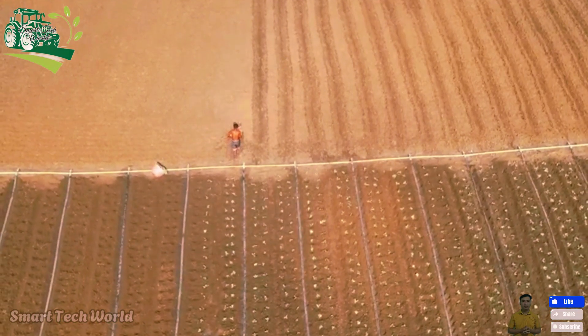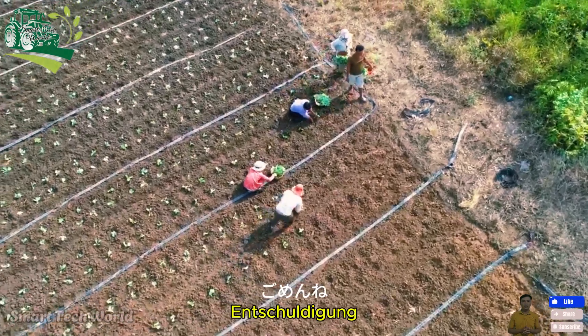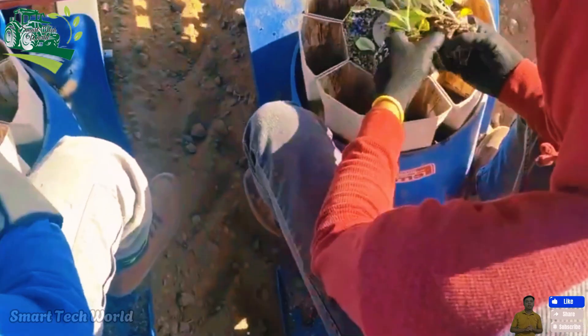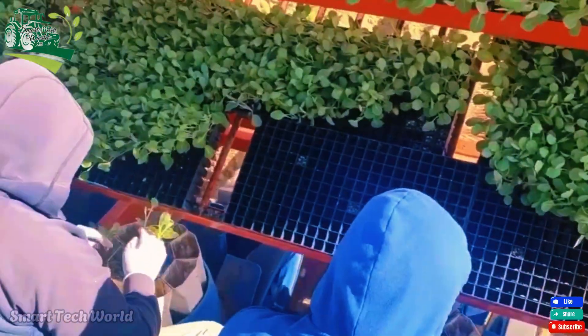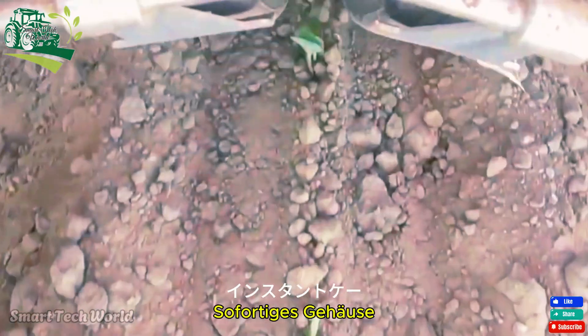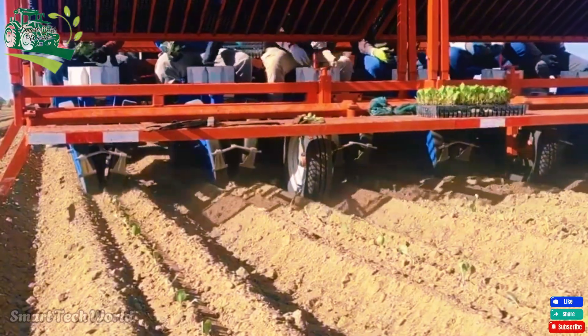Once the seedlings have been nurtured in the greenhouse, it's time to move them into the field. Modern planters ensure that each cabbage plant is spaced an optimal 20 to 30 centimeters apart, giving each plant enough space to thrive with adequate access to sunlight and air. In some cases, plastic film is placed over the soil to retain moisture and control weeds.